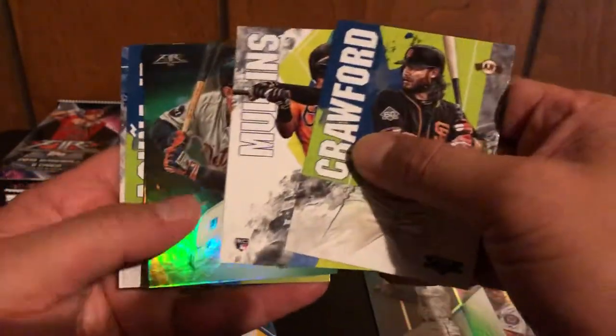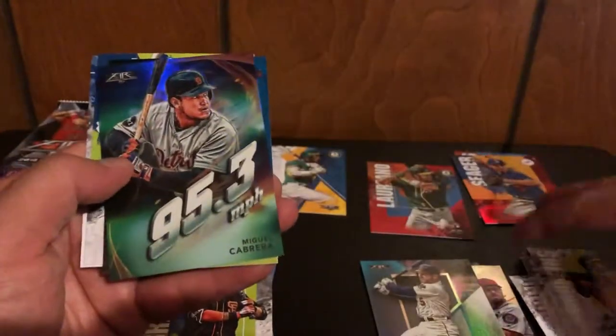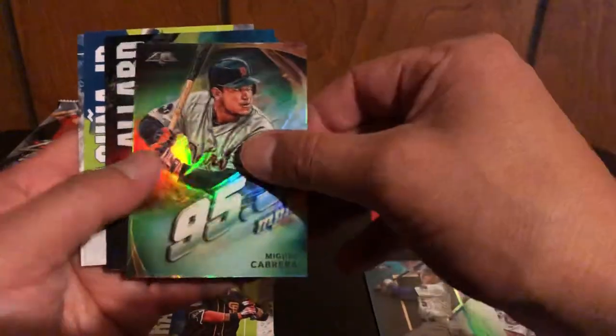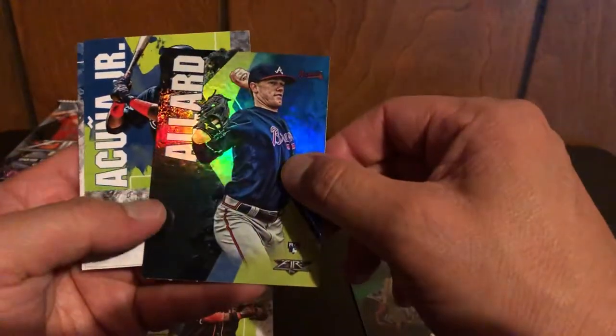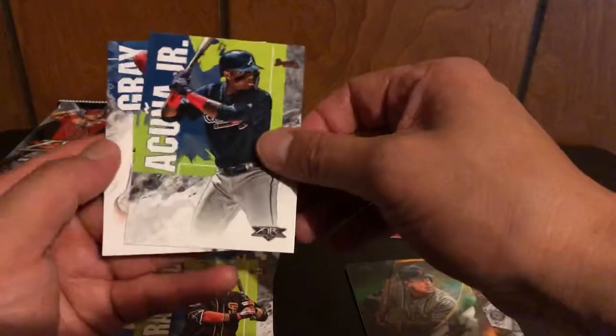We got Brandon Crawford, Cedric Mullins rookie card — 95.3 miles per hour — and Miguel Cabrera. I think that's a wrinkle insert. Looks like a blue Colby Allard and that's not numbered. Then Acuna and a Sunny Gray.